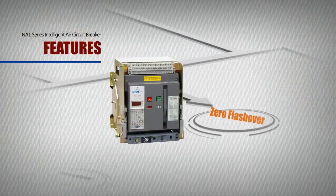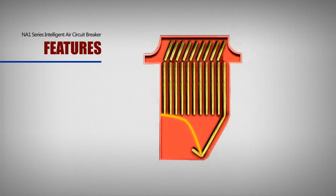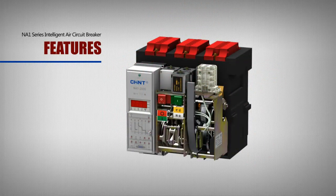Zero Flashover: Having good performance of arc extinction, the electric arc won't fly off the breaker. Users don't have to take flashover distance into account, which helps save space. Moreover, it's safer.